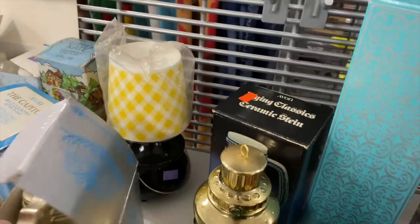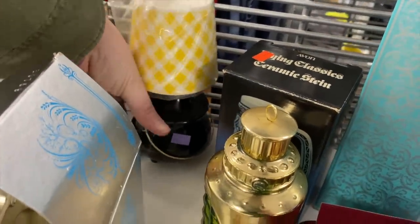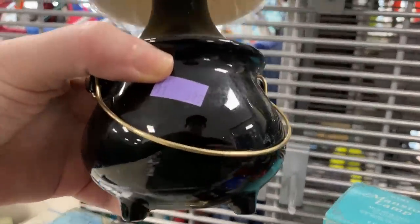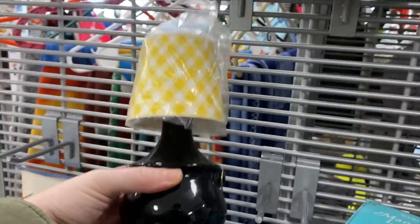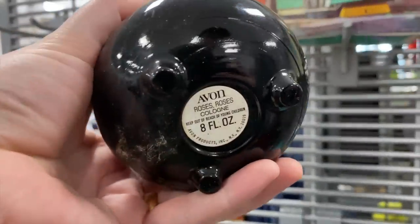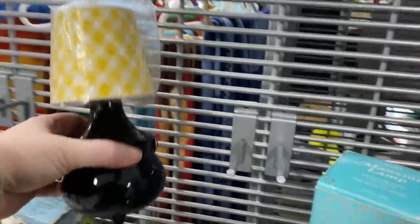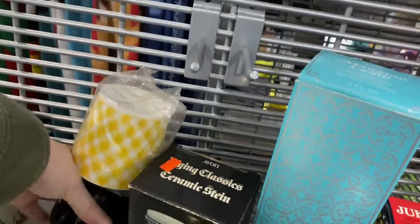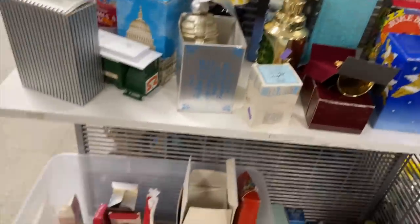I found some Avon decanters. I typically walk by them because I do not like the smell, but this lid — what is it, like a lampshade? This piece caught my attention with the yellow, so I wanted to check it out. It was full of something — roses cologne. But I love the little gingham lid.